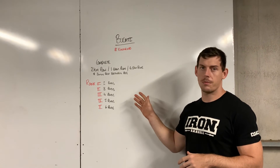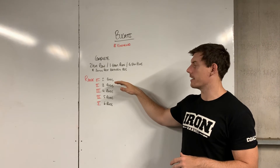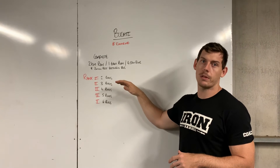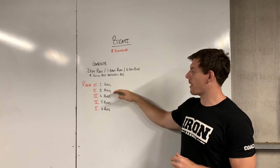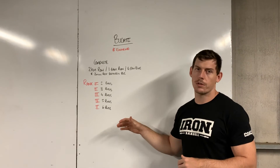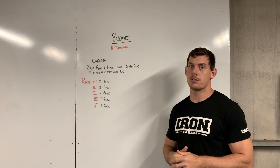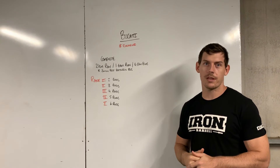That's the pace you want to aim to hold for your sets. Complete your set, then take a three minute rest before starting the next round. Each rank has a certain number of rounds to complete — rank fours are doing 10k in total, for example. This should take you about 30 to 40 minutes of work and get you ready for the next week.